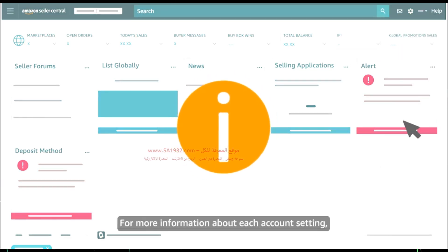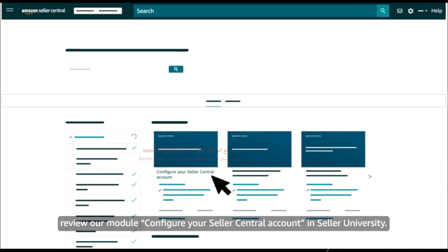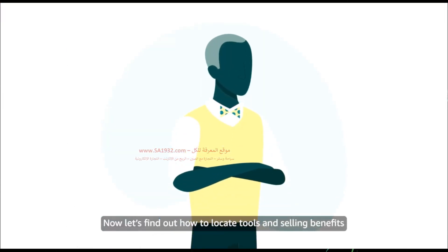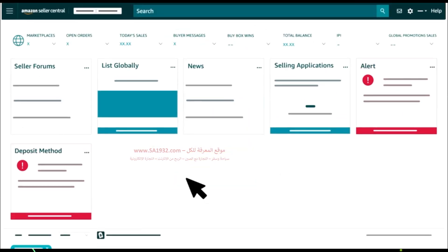For more information about each account setting, review our module Configure Your Seller Central Account in Seller University. Now let's find out how to locate tools and selling benefits from the main menu in Seller Central.